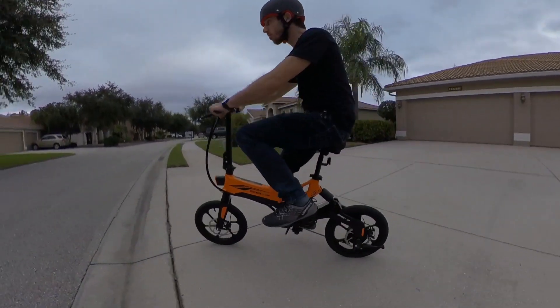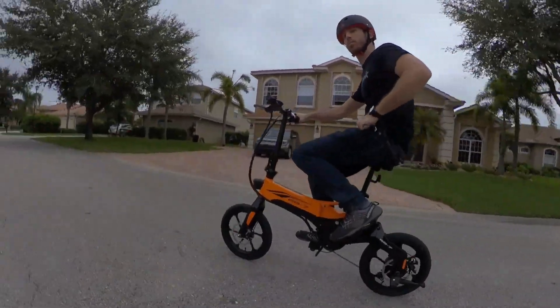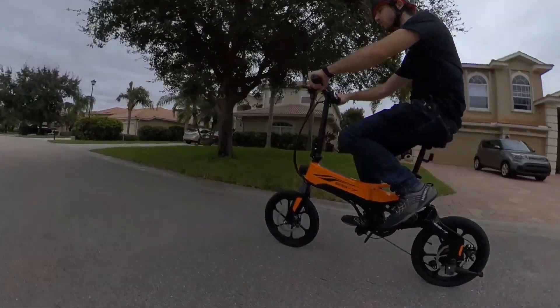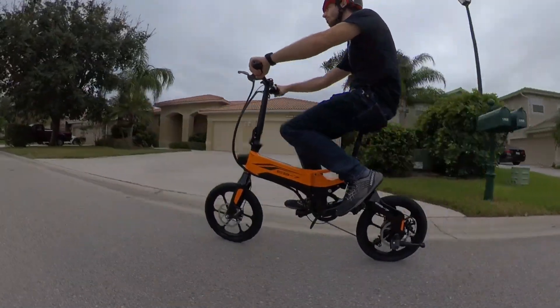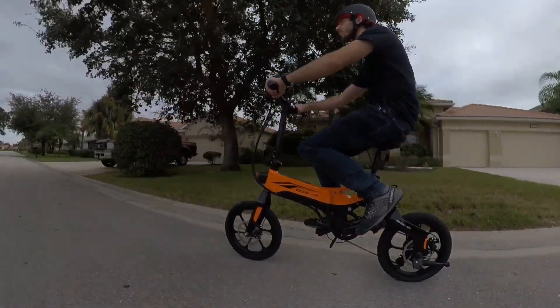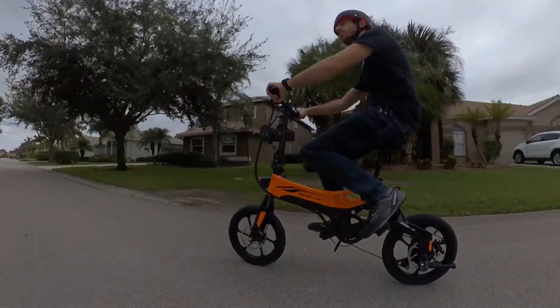Next up is the Swagtron EB7 Plus. This is a fairly new model with small 16-inch wheels, so when you fold it up it's a really small e-bike. It only gets up to about 18 miles an hour, so it's not a fast e-bike, but it's priced at $699 this Black Friday. So if you want a small, affordable bike, this could be the one for you.